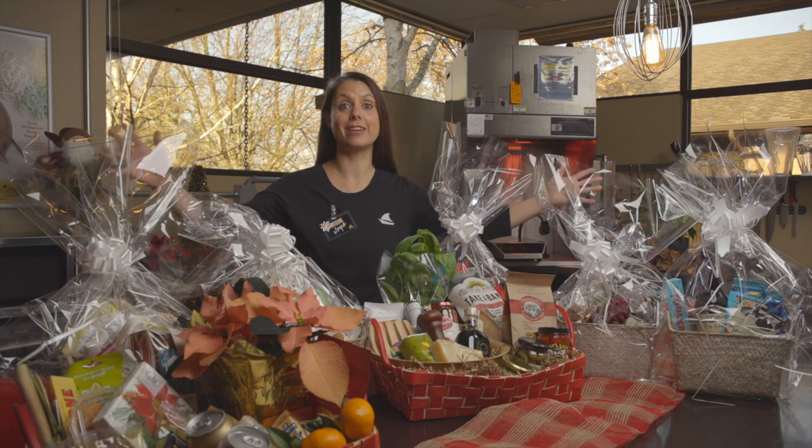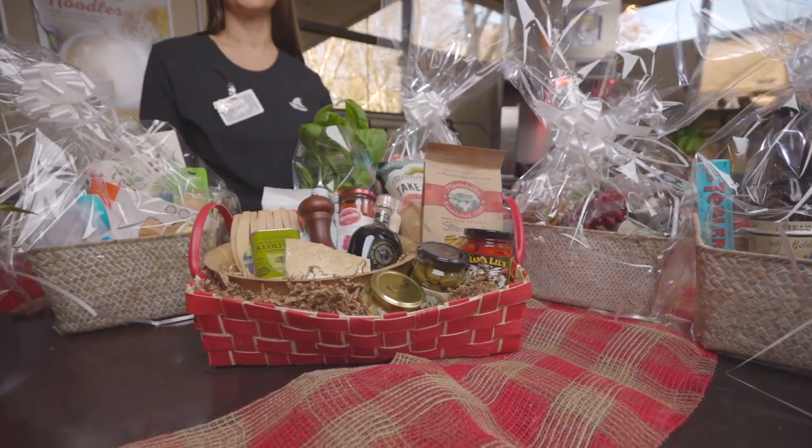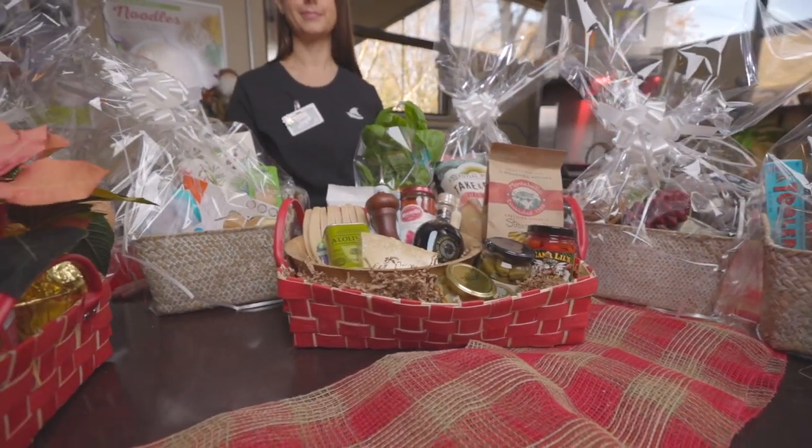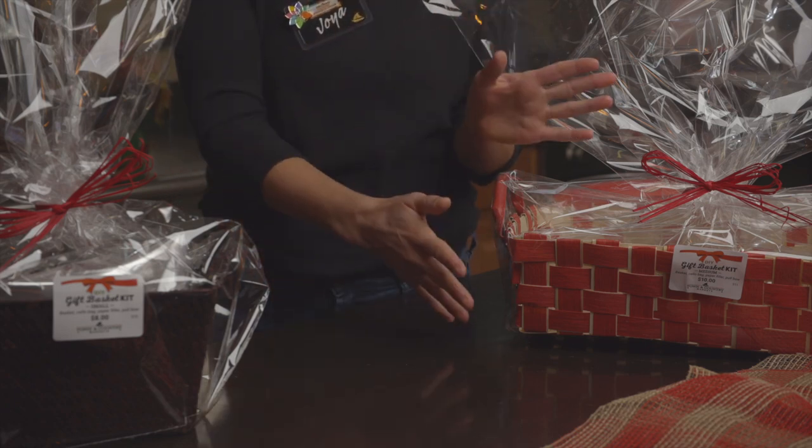Hi, I'm Joya from Town & Country Markets, and today is all about gift baskets. In our markets, you will find gift basket kits available to purchase. They come in either small or large. Gift baskets make for an easy and convenient way to give thoughtful, meaningful gifts.